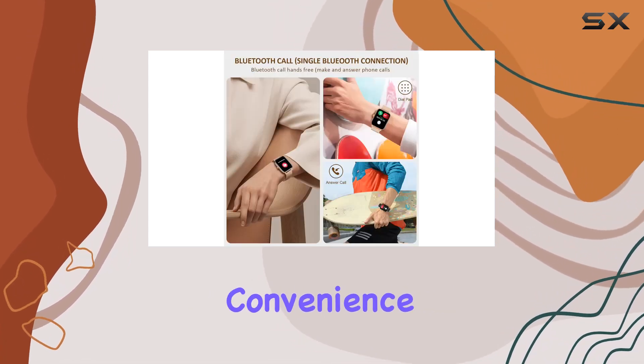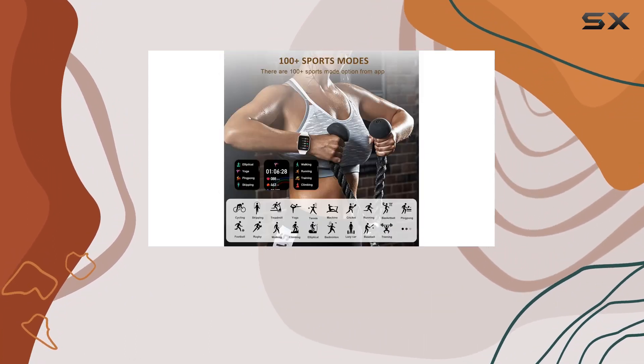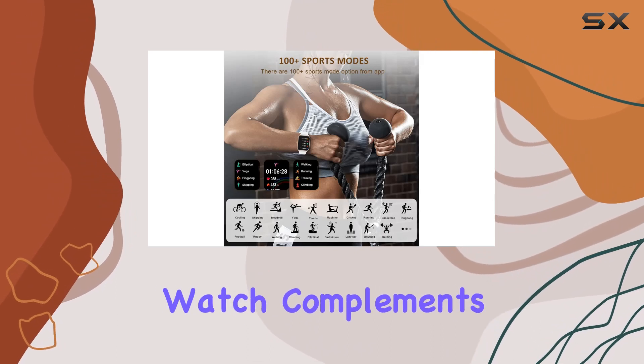The added convenience of three interchangeable watch straps, including rose gold stainless steel, white, and black silicone bands, ensures the watch complements any outfit.